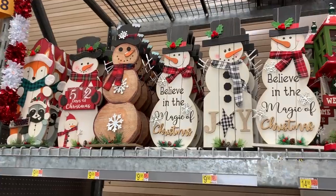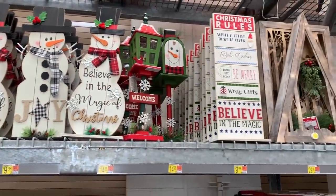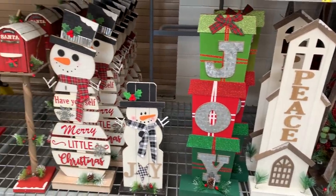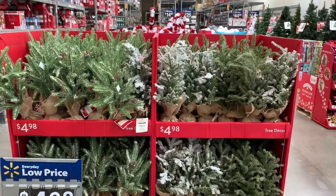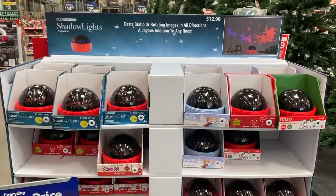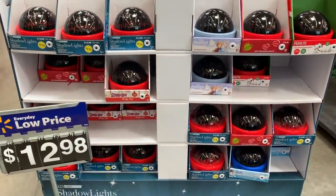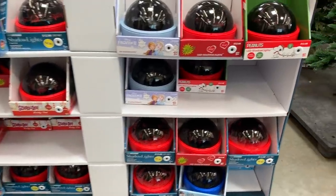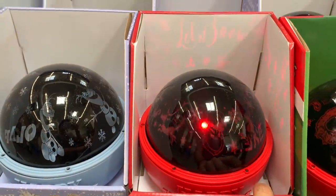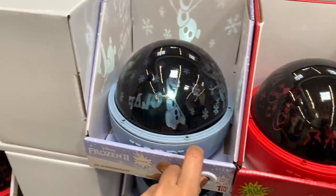They also had a lot of stand-up snowmen and different mailboxes — these would be cute by a front door. Also all of the mini trees: I love getting these. For $5 you can put them in bathrooms, kitchens, and smaller areas. And then these little lights were so neat. I've seen them at Hobby Lobby and now Walmart. They're little shadow lights, so cute and so fun to put in a kid's room.